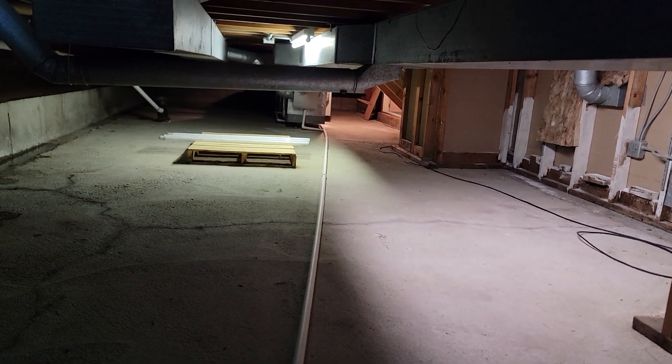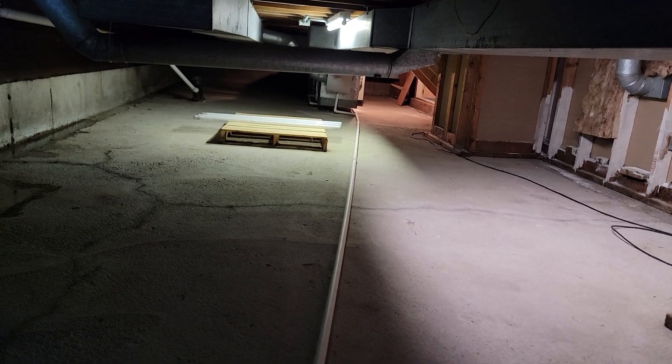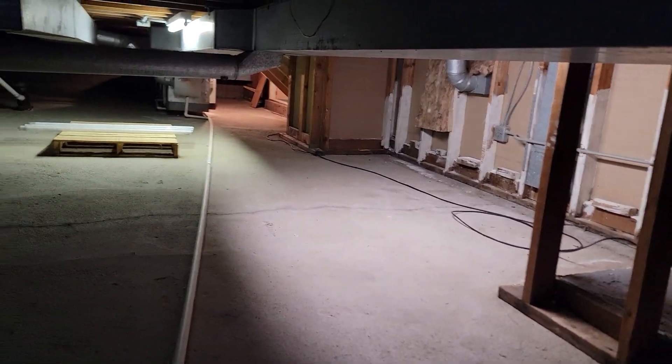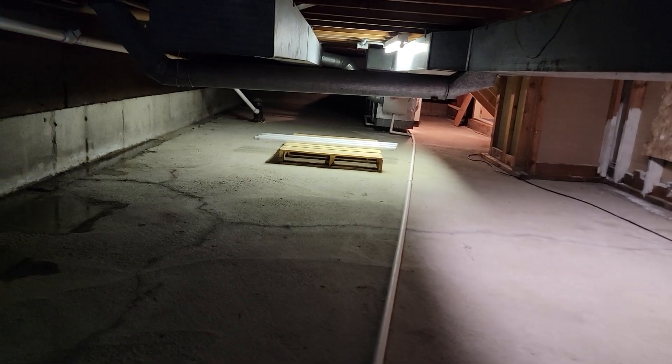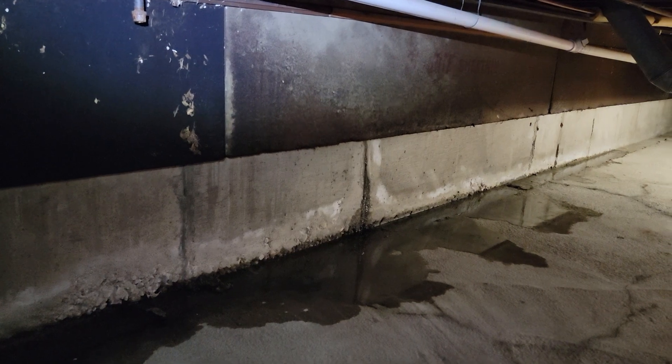I start my day out looking at a crawl space whenever possible — I crawl in and take a look for moisture intrusion, look at the ductwork, look at the foundation. I happened to come upon a crack that's leaking in the crawl space.